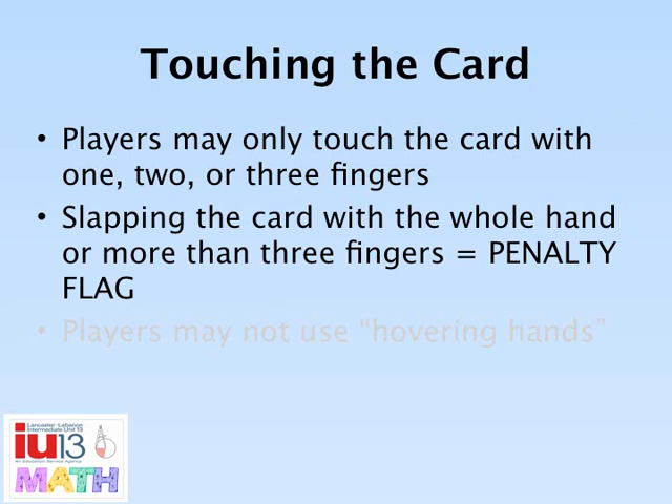Players may touch the card with one, two, or three fingers. If a player slaps or touches the card with more than three fingers, he will be given a penalty flag.